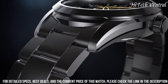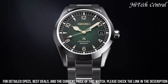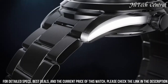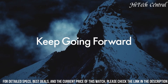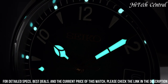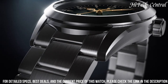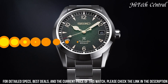LumaBrite on hands and markers, screwed and transparent case back, screw-down crown. Automatic movement with manual winding function, precision from plus 25 to minus 15 seconds per day, 24 rubies, stop function of the second hand. 6R35 gauge, steel strap, triple fold closure with push-button release, water-resistant up to 20 bar, comes with original box.